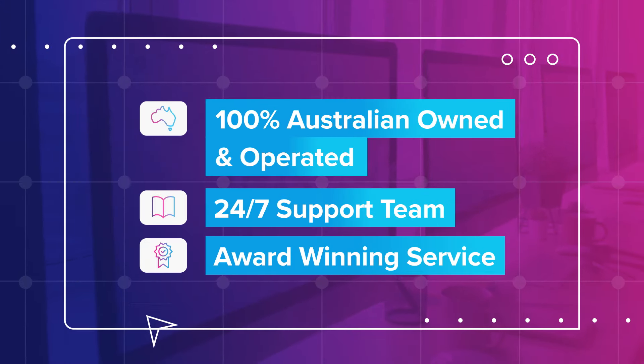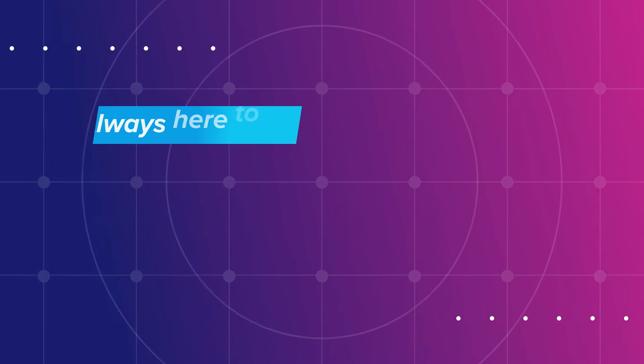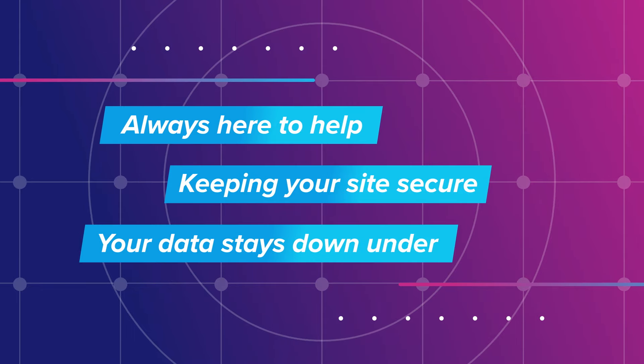With VIP Sites, you benefit from Ventra IP's award-winning service. We're always here to help, keeping your site secure and your data stored in Australia.